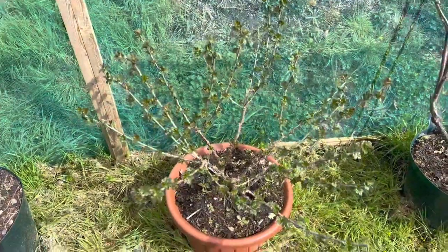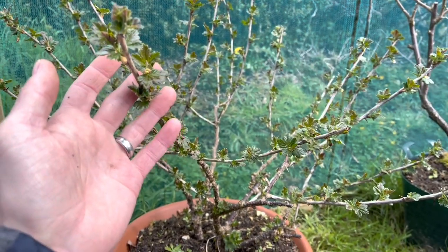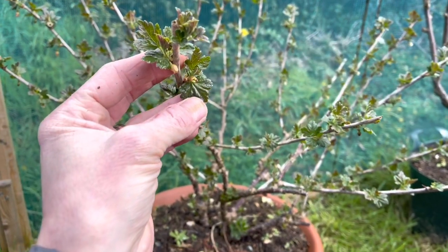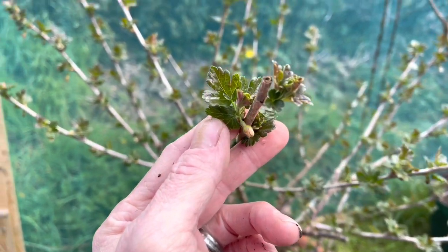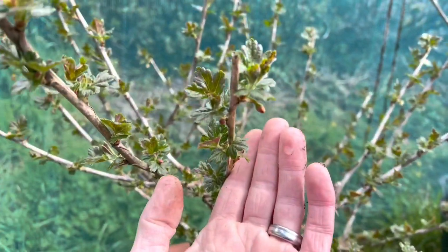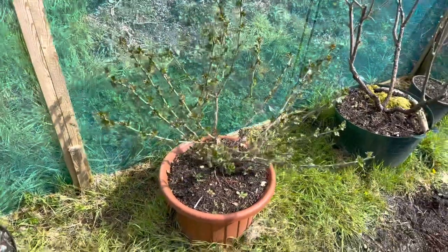This is the gooseberry — this is looking like it's going to have a good year. We had a major problem the first couple of years with sawfly, but we seem to have got rid of them last year, so it did a lot of growth. I'm hoping this year we'll get some decent gooseberries. You can see the little flowers waiting to open and the leaves which have not long appeared. Each one of these little flowers, all things being good, should turn into a gooseberry — there's a fair few on there.